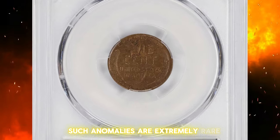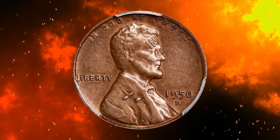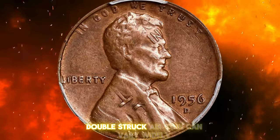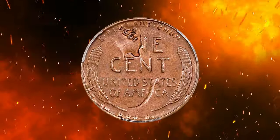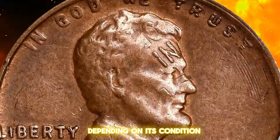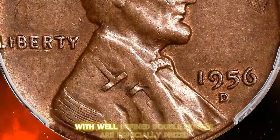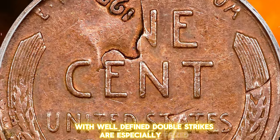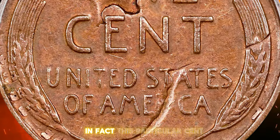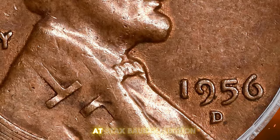Such anomalies are extremely rare, involving multiple mishaps during the minting process. The value of a flip over double struck error coin can vary widely, typically ranging from hundreds to thousands of dollars, depending on condition and the clarity of the error. High grade coins with well-defined double strikes are especially prized. This particular cent recently sold for an impressive $456 at Stacks Bowers auction.